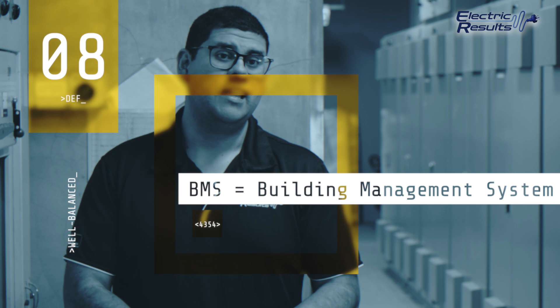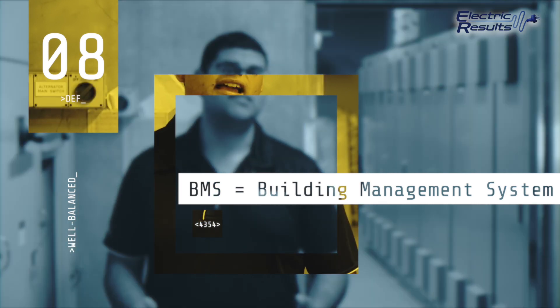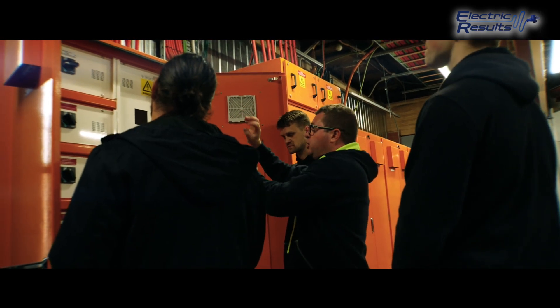BMS is a way for a building to operate. Every building has a requirement for things like air conditioning, lighting, and security, and so it's the systems that are in place to ensure that that building runs smoothly. We are quite heavily involved in that space.